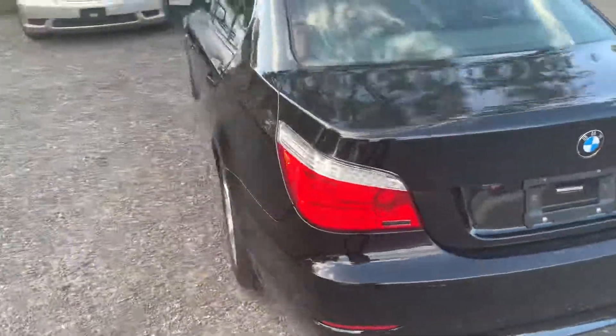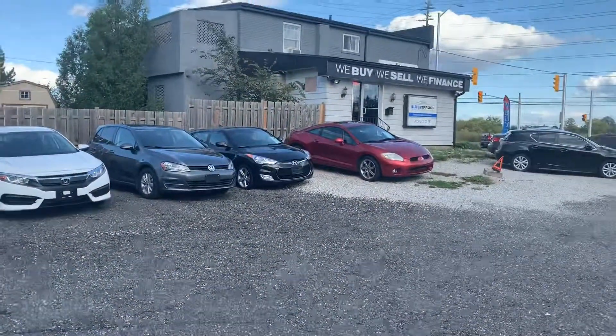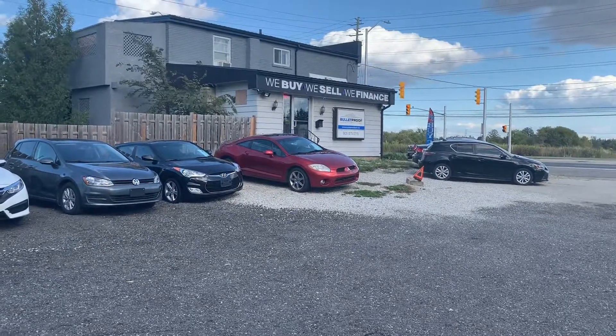2010 535i — want more information on this vehicle or you'd like additional photographs? Please visit our website at bulletproofauto.ca. Thanks for checking us out.